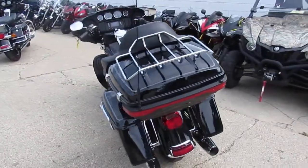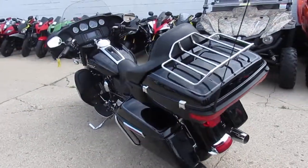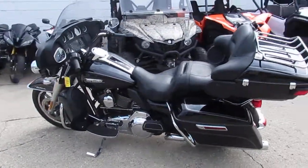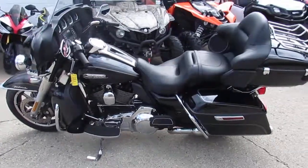Visit our website, it's ApprovalPowerSports.com. We've got over 250 used Harley-Davidsons. We've got over 400 used bikes in our showroom. Call today and you can ride today.